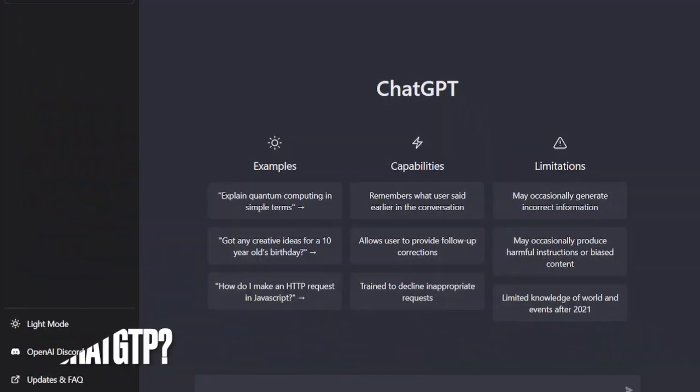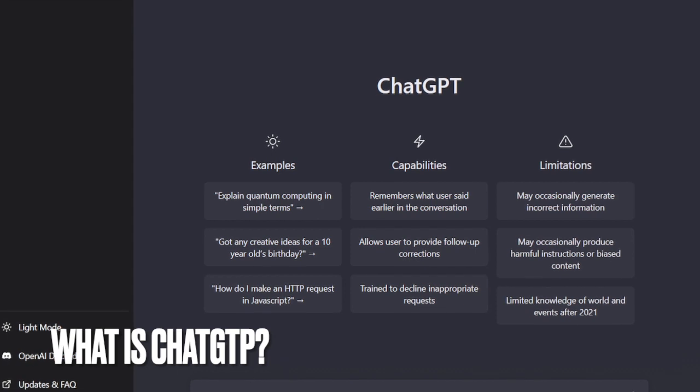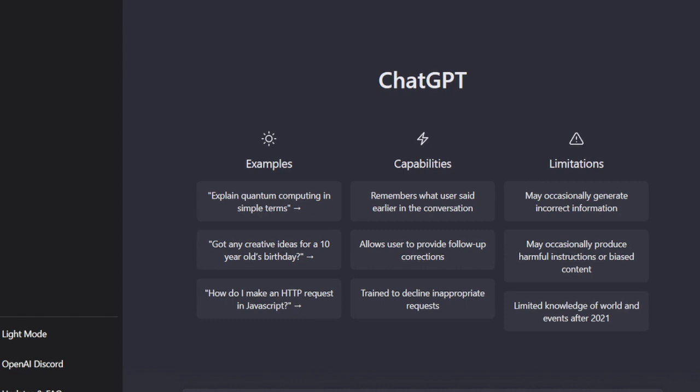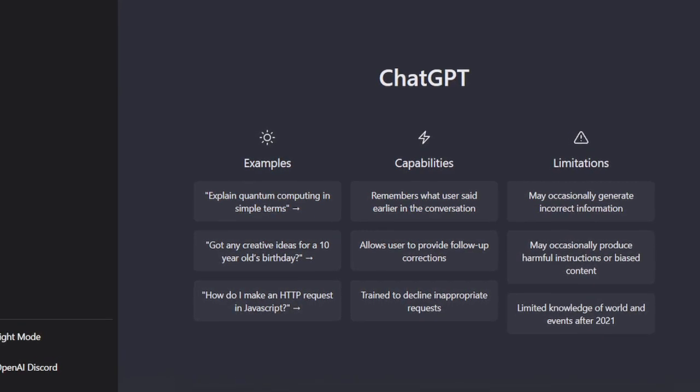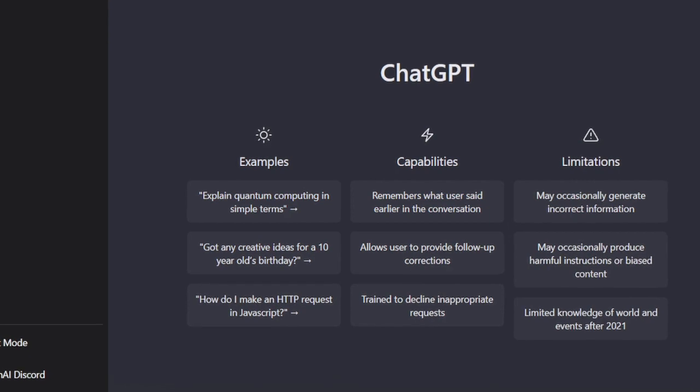What is ChatGPT? The Artificial Intelligence Assistant was released a little over a month ago, but it already has more than a million users. The chatbot is built on the GPT-3 family of large language models. In a sense, it is a model that was trained on a massive amount of text to make predictions about stringing words together.